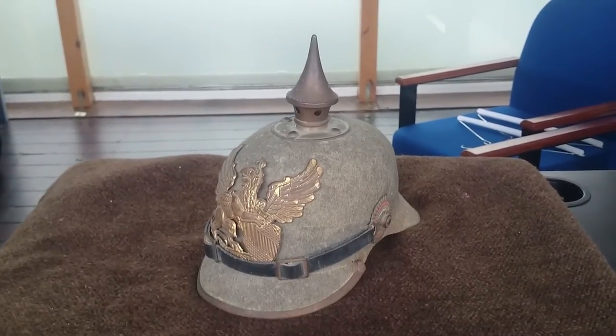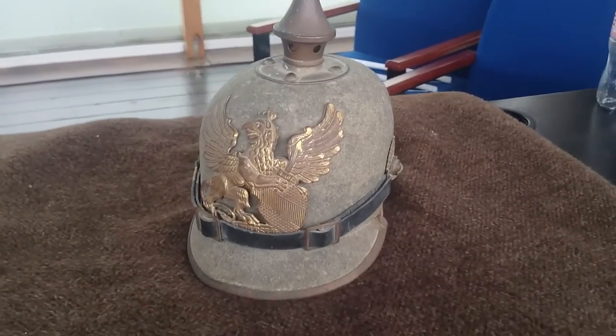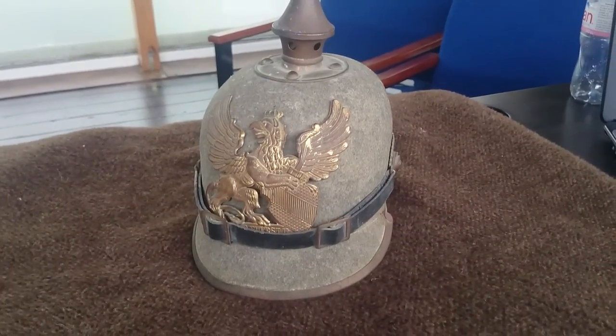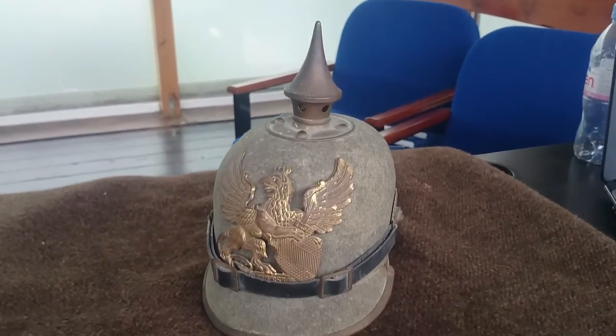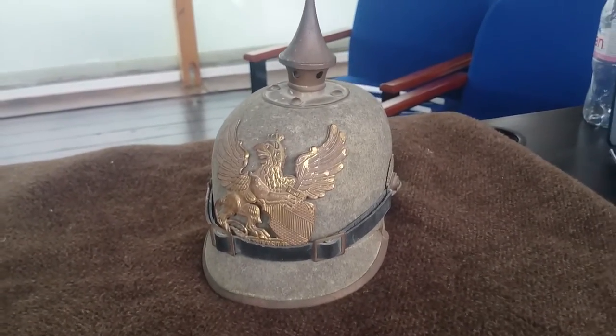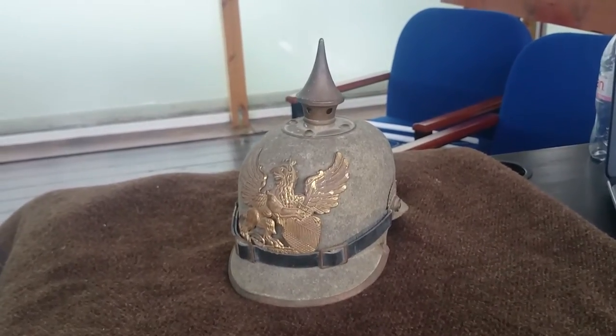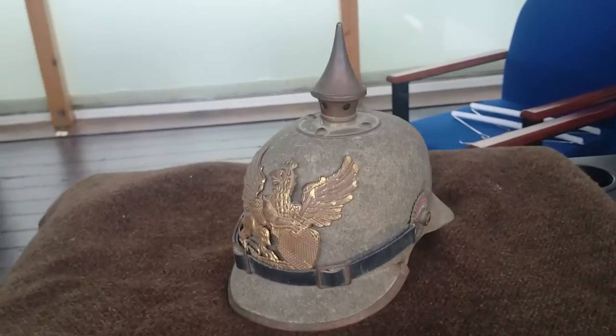Good afternoon from the Hearts at War project. This is just another in a series of short videos we are putting together looking at items that have very kindly been loaned to us to display within the exhibition. This particular one here probably doesn't need too much introduction, even if you are not really a First World War fan.